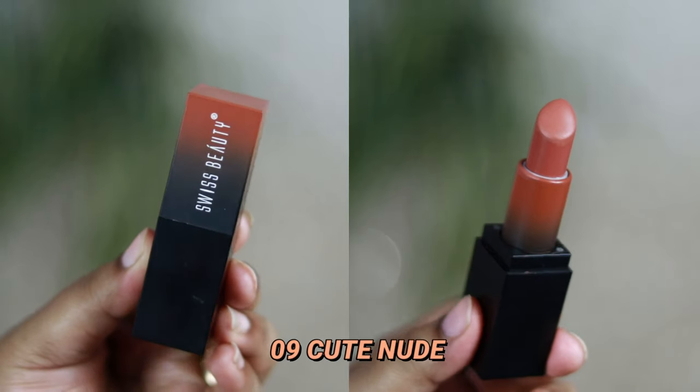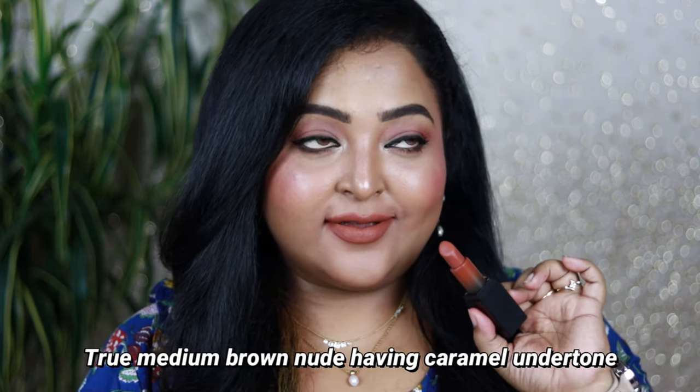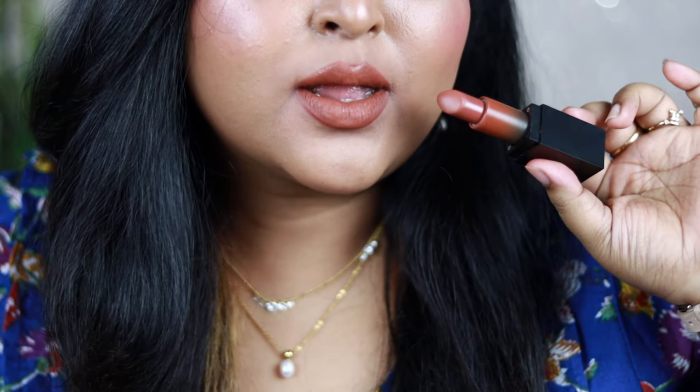For a true brown nude, try Cute Nude — a true medium brown nude with a caramel undertone. Since it's highly pigmented and rich, it won't wash you out. This shade needs a little makeup and looks really beautiful paired with smoky eyes. A unique brown shade from this range — if you love caramel-toned brown nudes, Cute Nude is the shade for you.